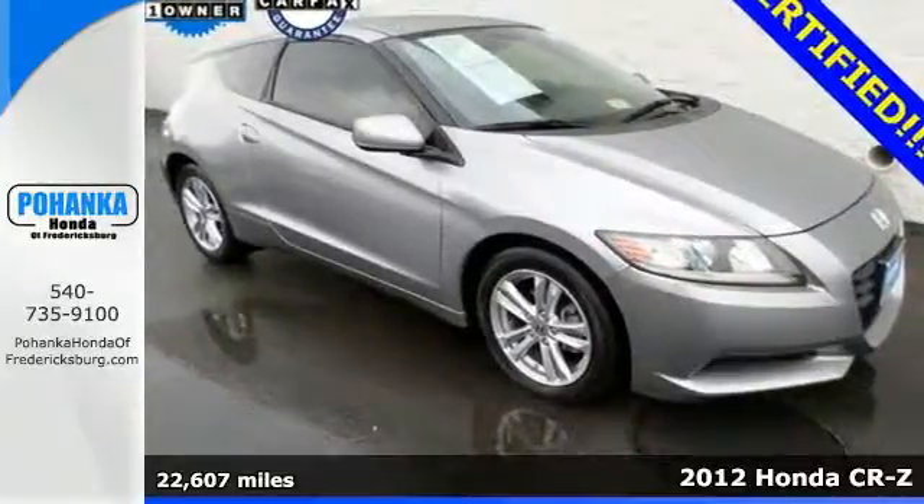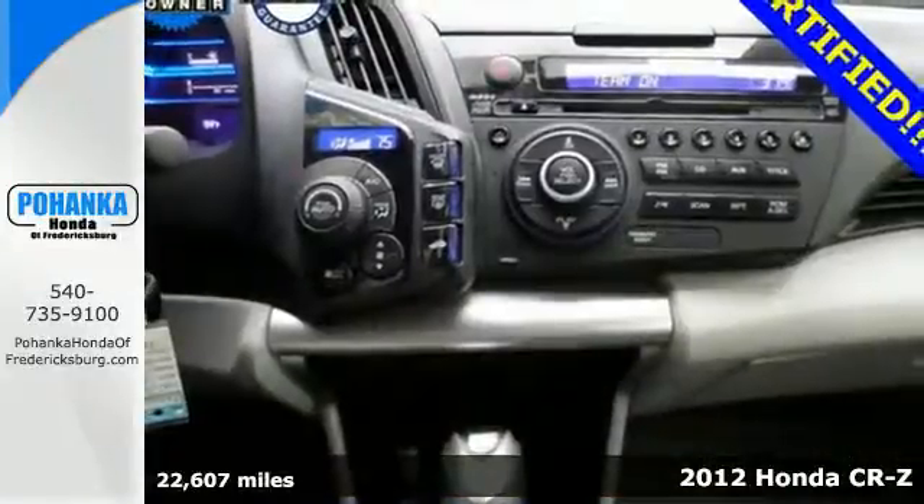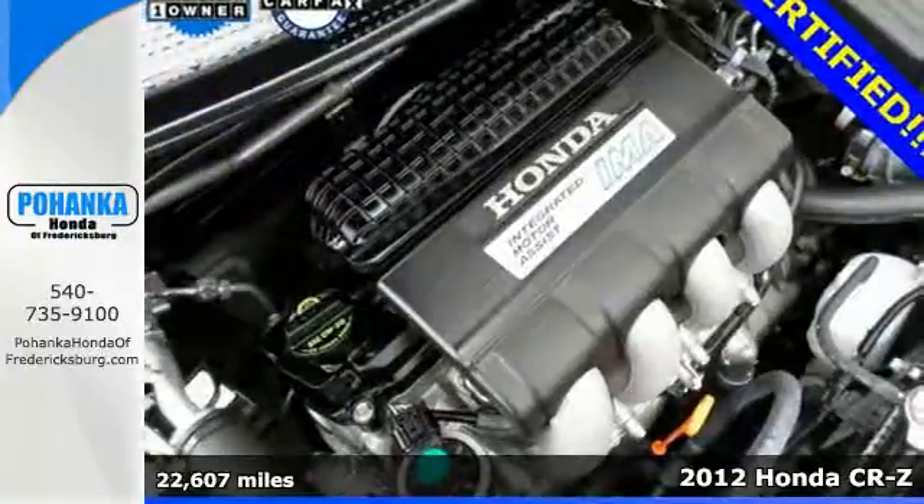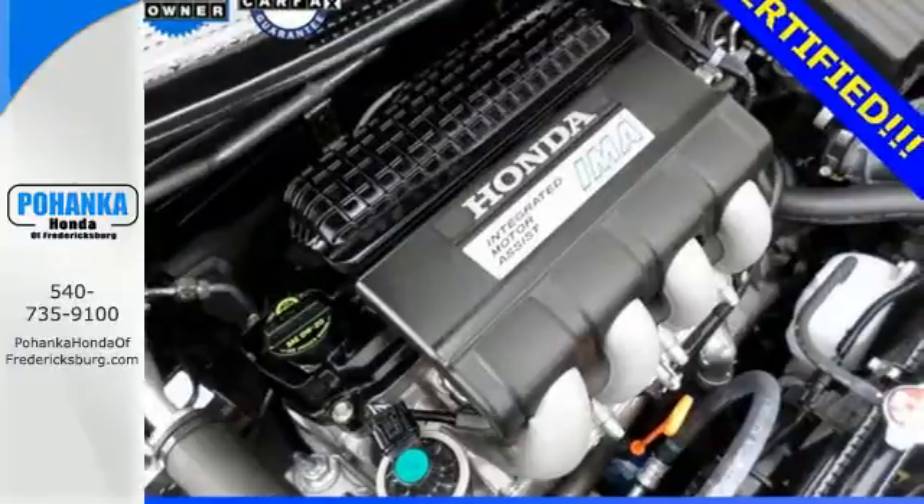It's a 2012 Honda CR-Z. This vehicle comes loaded with convenient options like turn signal mirrors, automatic climate control, and a multi-function steering wheel.